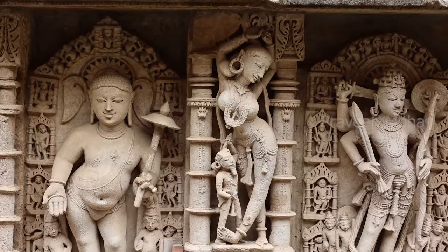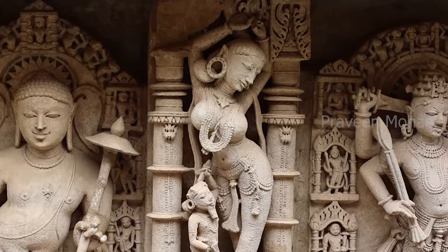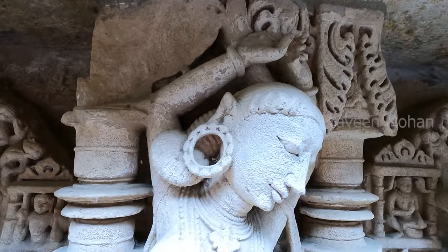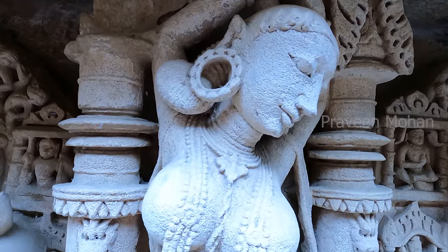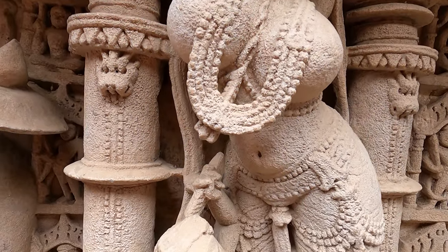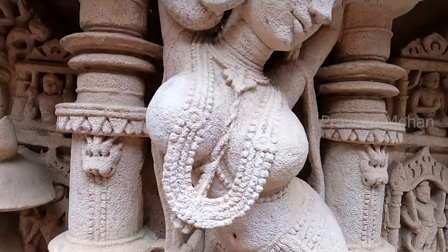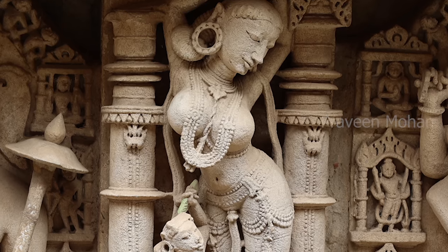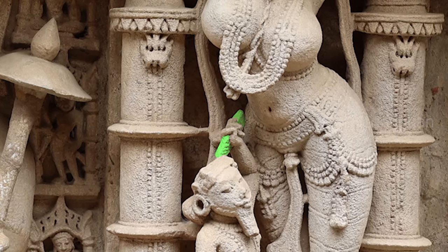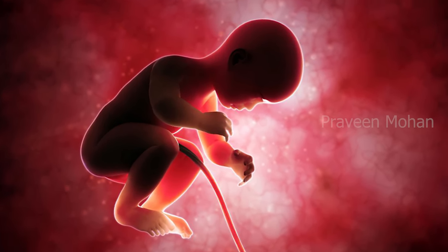Hey guys, you can see this ancient carving of a beautiful woman, but there is something strange about her. She is carved with full puffed up breasts and she doesn't have a flat stomach, unlike most other carvings. Why? Because she is pregnant. And look below — this guy is holding up a cylindrical device, ready to press it on her belly, because he wants to listen to the heart rate of the baby inside her belly.